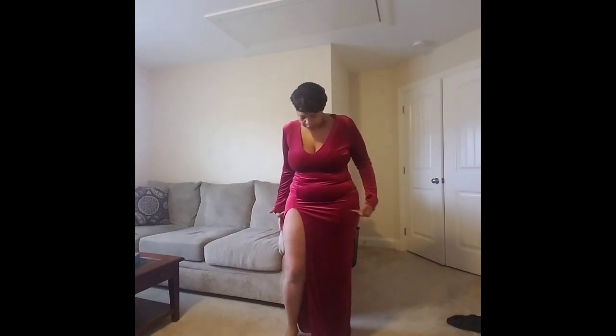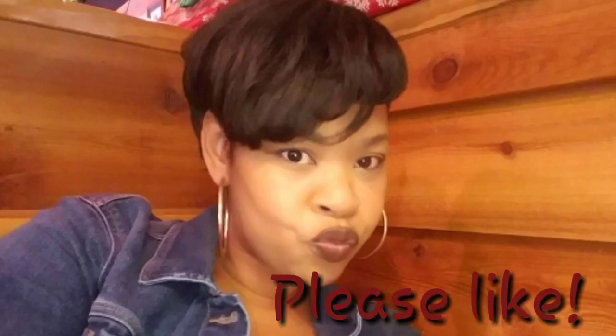I'll probably try to put on some little booty shorts underneath to cover the split. If I do wear this to the party, I'll do a 'get ready with me' video so you guys can see the whole look. It was on sale — I got it for a really good price. I'll link everything below!